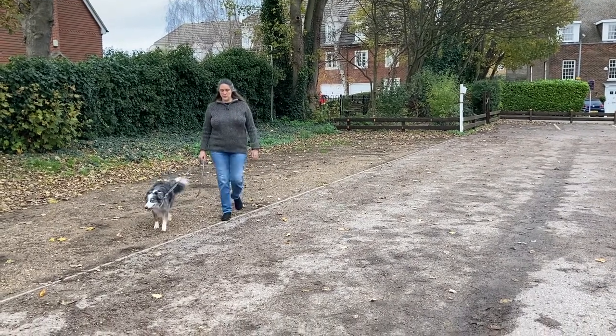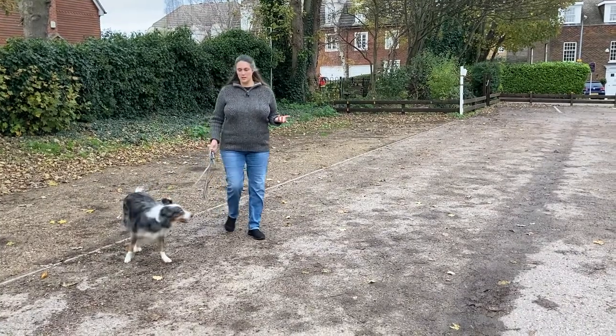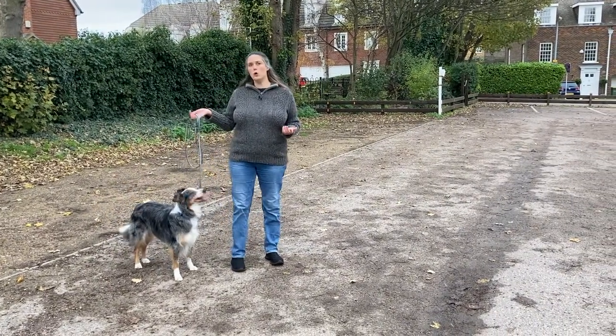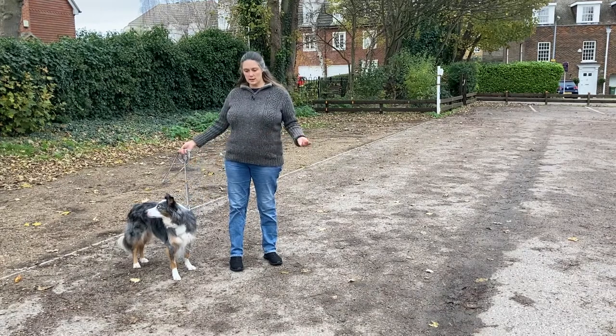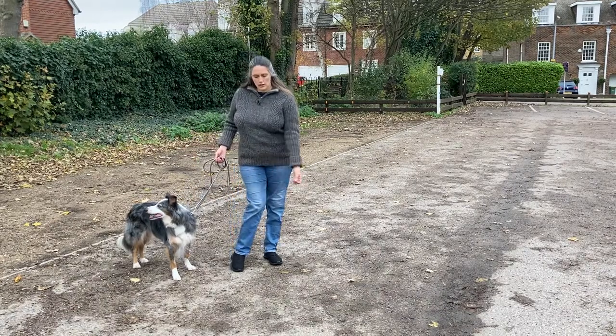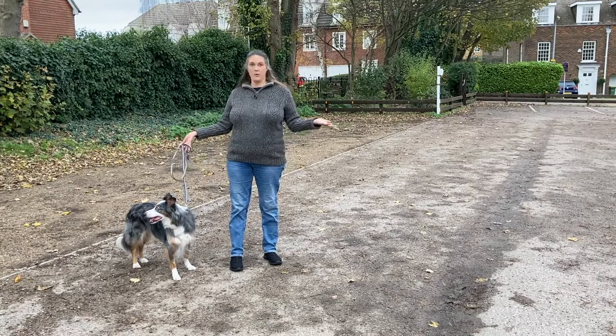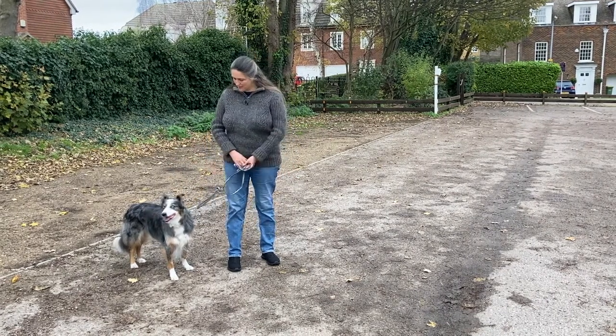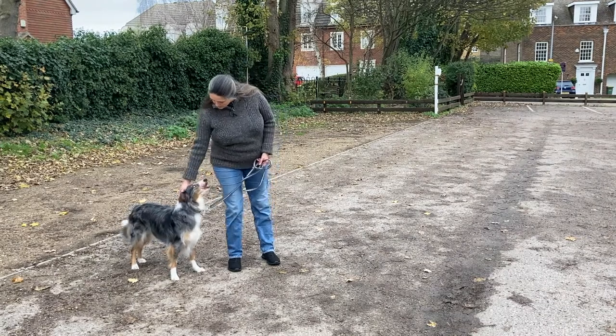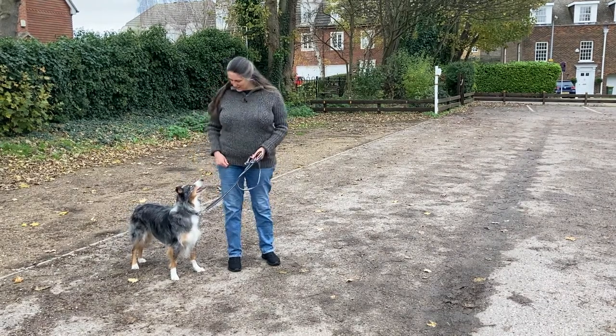He has a nice loose lead because I'm not having to deal with food treats. I'm quite happy to hold his lead on the side where he is because I'm not going to worry about trying not to feed him across my feet. I don't have food on me — he knows the rules, he knows how this works. You're also looking at all those birds aren't you? Good lad.